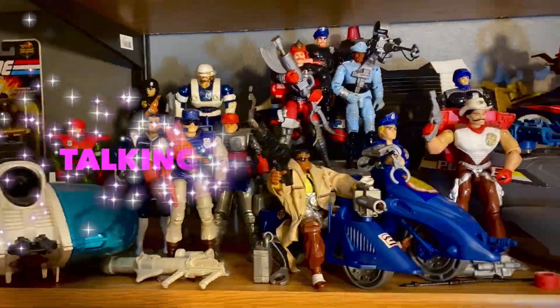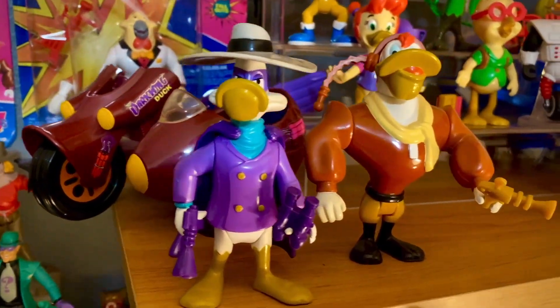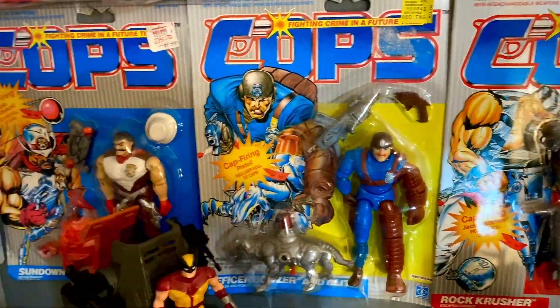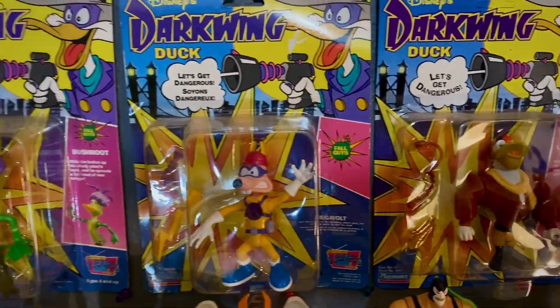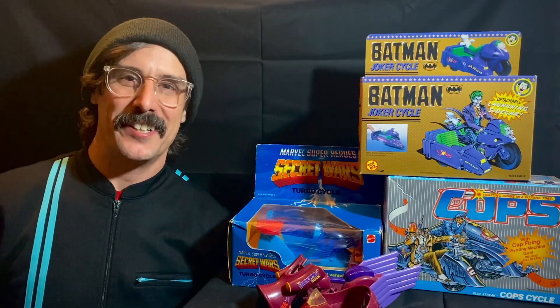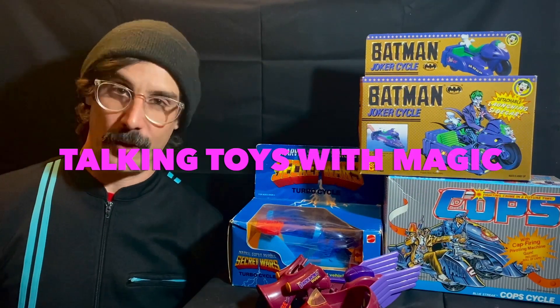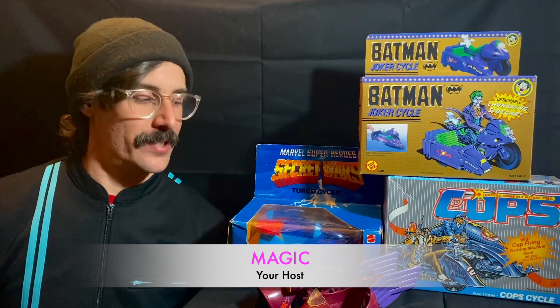Talking Toys. Hi, friends. It's nice to be here with you. This is Talking Toys with Magic, and I'm your host, Magic. Today, we're talking about sidecars.